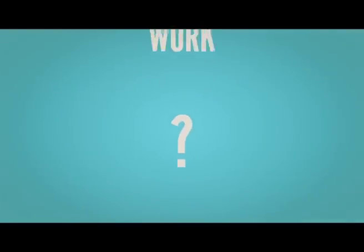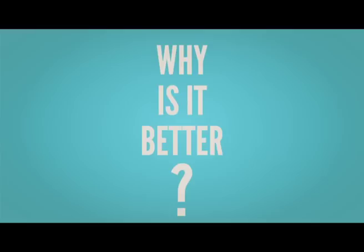The questions remain, however: how does this system work and in what ways is it superior to other types of building?